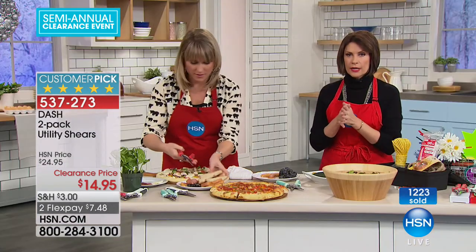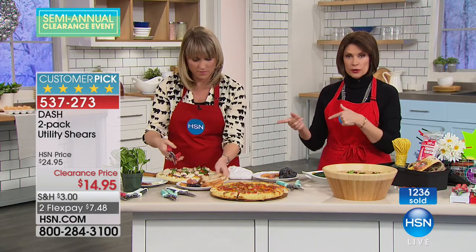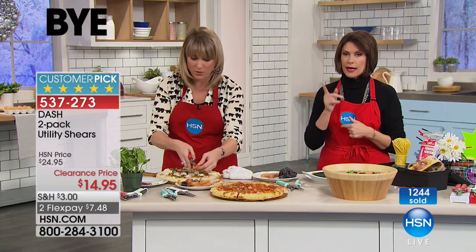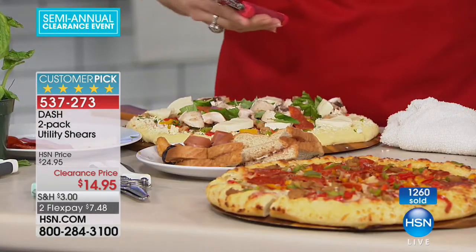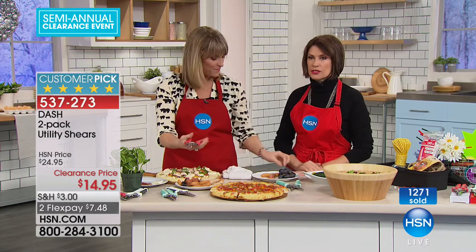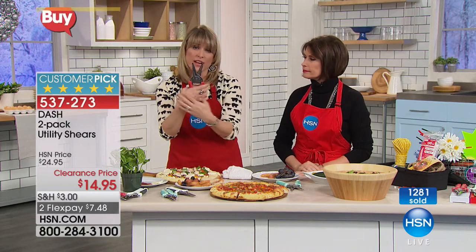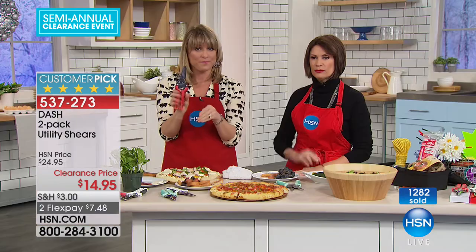Sharon, check hsn.com for the storage sets. We've got our two-pack of utility shears at $14.95 — exactly what Sharon was talking about. Once you get them, you use them constantly. Dishwasher safe, easy to use. The spring takes all the strength you'd normally use with kitchen shears and puts it right in that spring. They lock as well, and you'll love them.